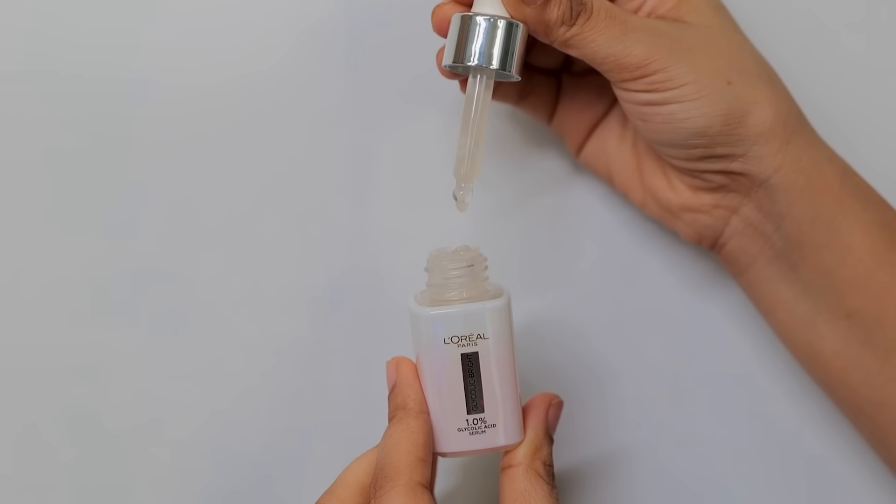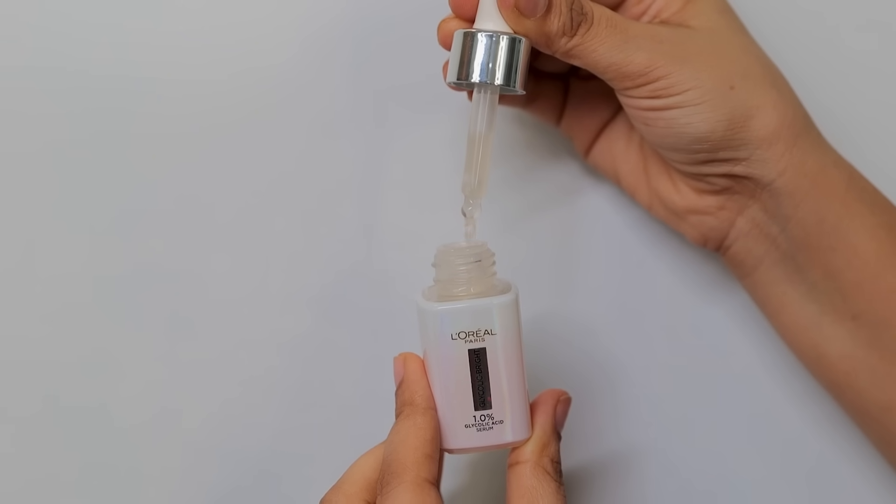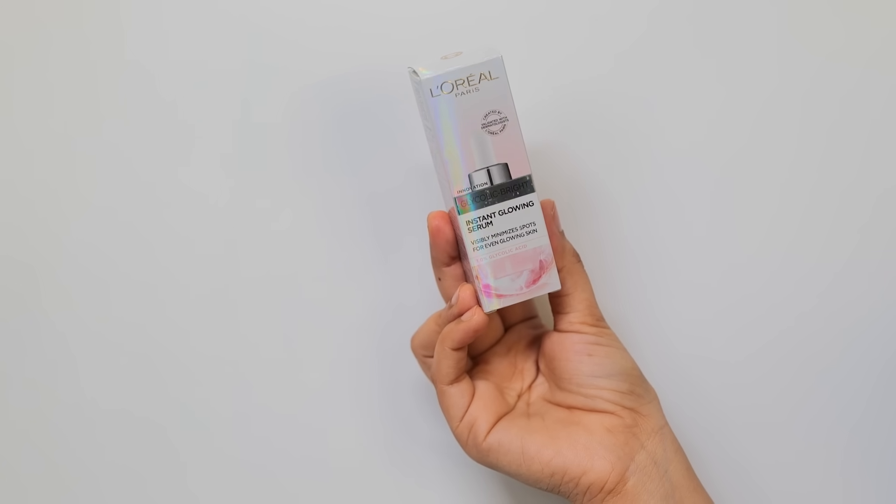It contains glycolic acid, a holy grail ingredient known for its exfoliating properties, which helps achieve a smoother, brighter, and more even complexion. As you can see, my skin is glowing. This serum takes your skincare game to the next level — if you have dark spots and dull skin, this serum is the best.